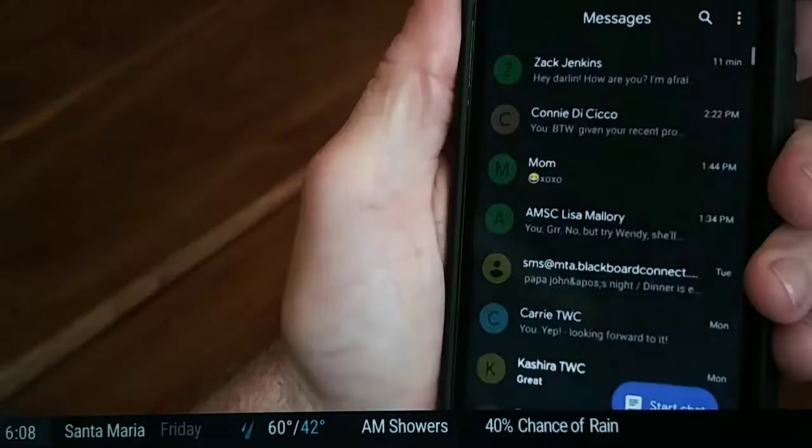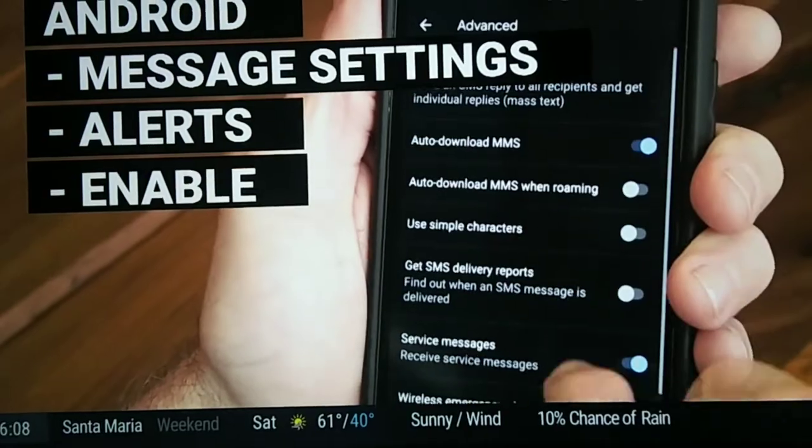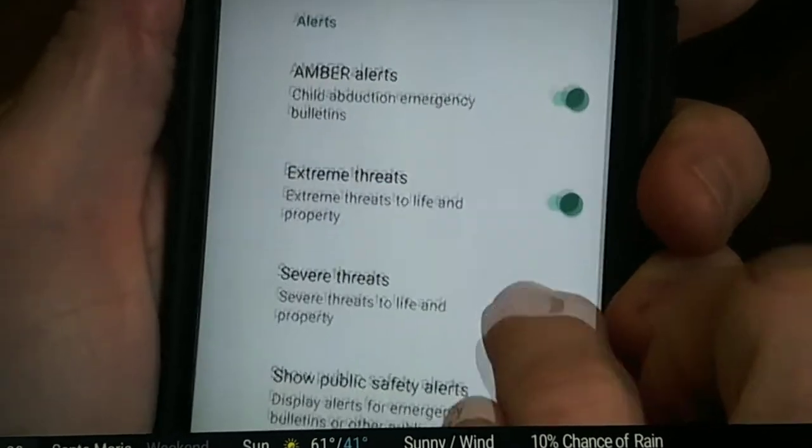For many Android phones, look in your message settings for the word alerts, and you can choose which ones you want to enable from there. Some alerts can be in unique locations on Android phones, so just search for the words emergency alerts.